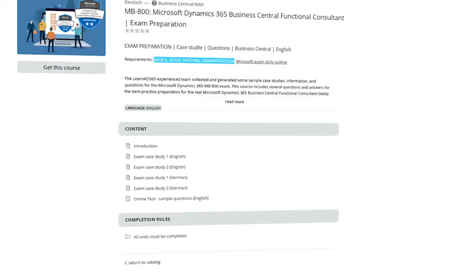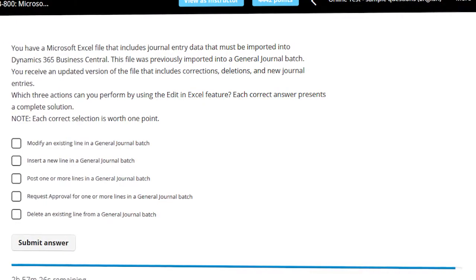The Learn4D365 experience team collected and generated some sample case studies and exam preparation questions. This course includes several questions and answers for best practice preparation.